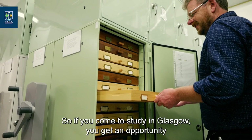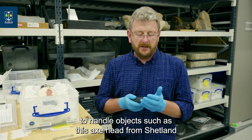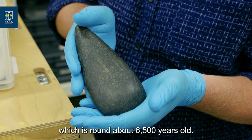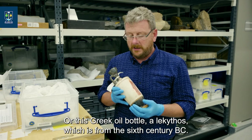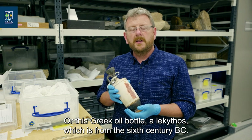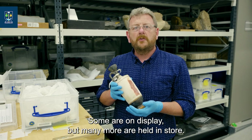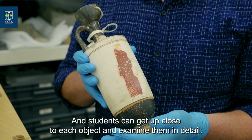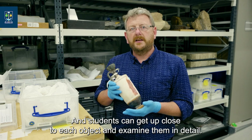If you come to study in Glasgow you get an opportunity to handle objects such as this axe head from Shetland, which is around six and a half thousand years old, or this Greek oil bottle — an aryballos — from the sixth century BC. We have a number of these in the collection; some are on display but many more are held in store. We bring them out for a range of teaching opportunities and students can get up close to each object and examine them in detail.